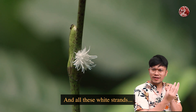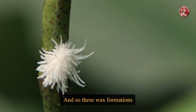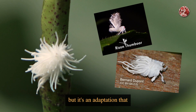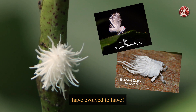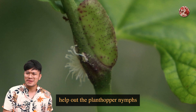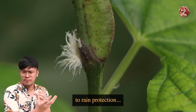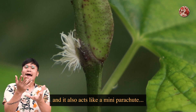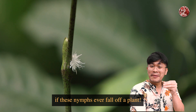All these white strands are actually a kind of wax. This wax formation can come in different shapes depending on the plant hopper species, and it's an adaptation that almost all plant hoppers have evolved to have. These waxy structures help plant hopper nymphs in many ways — from UV protection to rain protection, since wax is waterproof. They also act like a mini parachute if the nymph ever falls off a plant.